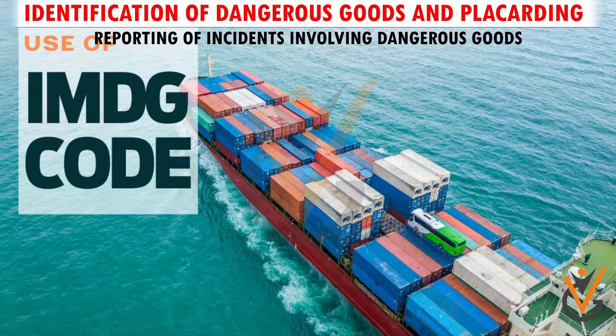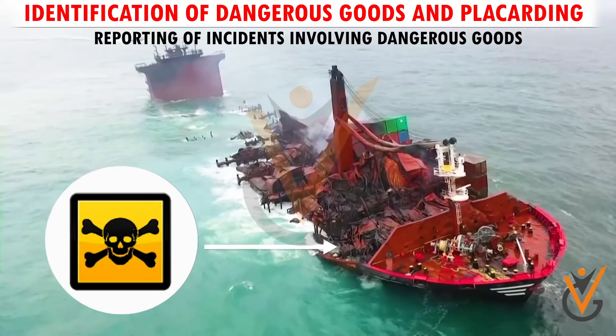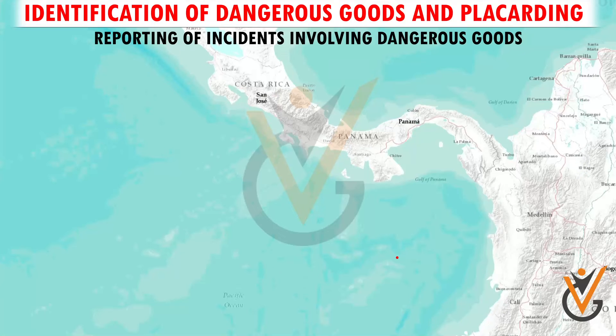Reporting of incidents involving dangerous goods: when an incident involving the loss of dangerous goods in packaged form takes place, the master of the ship shall inform the nearest coastal state without delay.